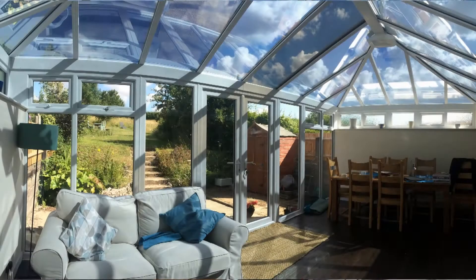So we called GP Window Films in, and yesterday we treated the area to now create quite a cool and pleasant environment. The concept here is that GP Window Films improves the performance of your glazing — by improving the performance of your glazing, we can make your conservatory a usable space.